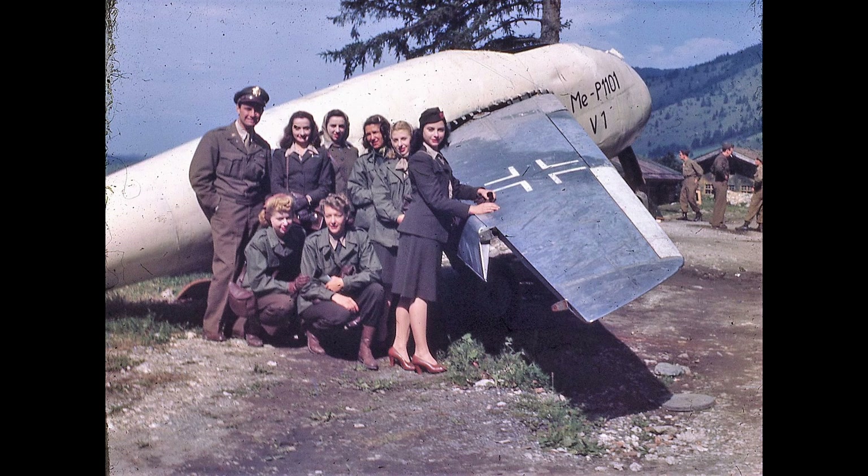Hello, and welcome to another Plain Encyclopedia voiced article. I'm your host Butane, and today let's look at another Wunderwaffen that was not to be.